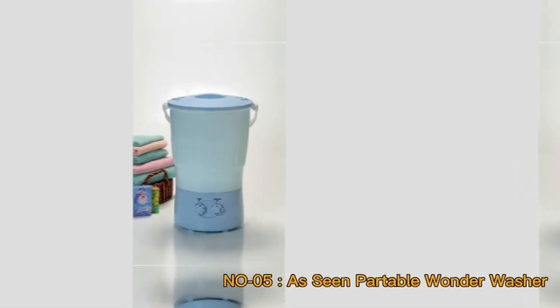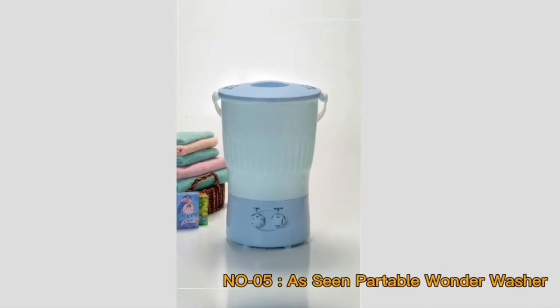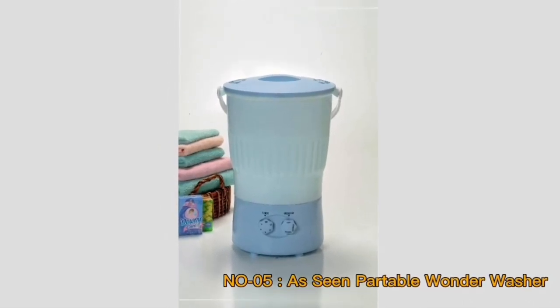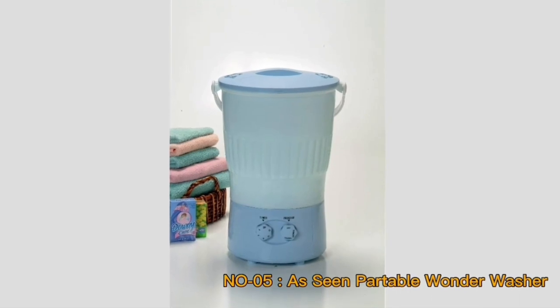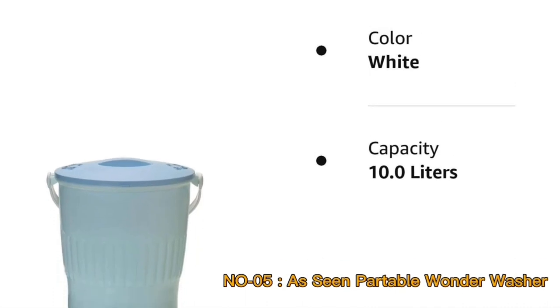The pursuit of convenience in our daily lives has led to the creation of innovative household appliances. The Portable Wonder Washer, as seen on TV, stands as a prime example, offering a compact and efficient solution for laundry needs.